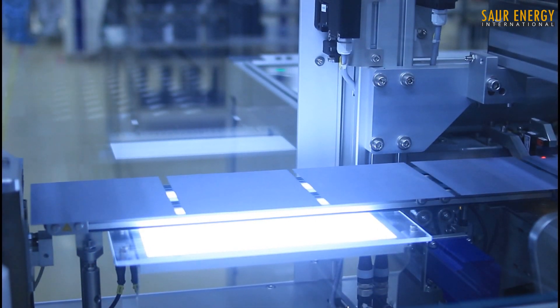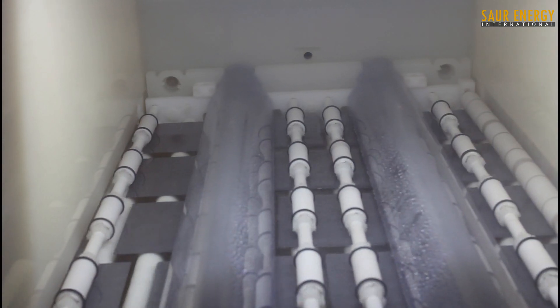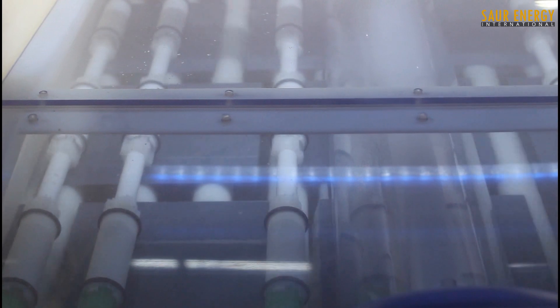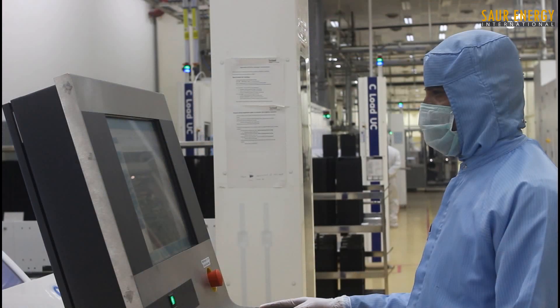Unwanted phosphorus diffusion is chemically removed from the edges and rear surface. This unique process ensures the solar cells have excellent shunt resistance and higher efficiencies under low light illumination.